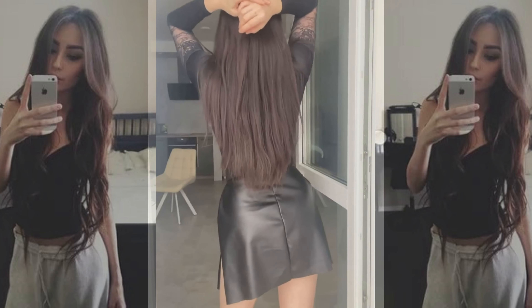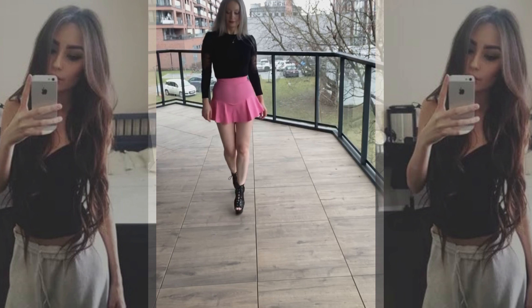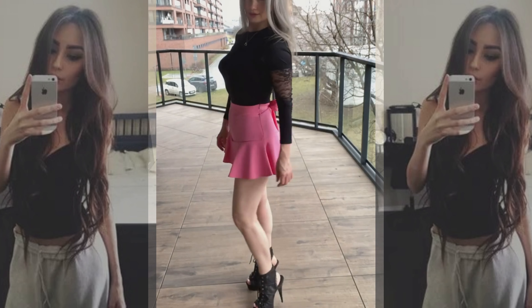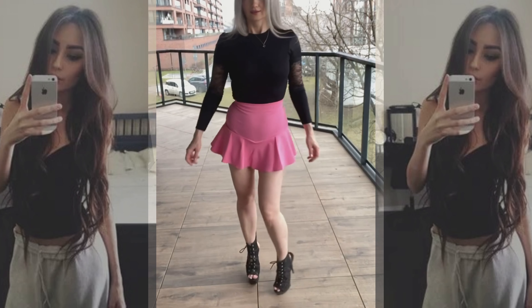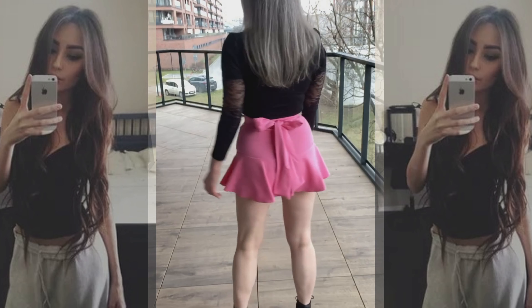To look stylish and luxurious in such a dress, you need to follow strict rules. There is a huge variety of styles — the back can be bare completely, half, or partially. In addition, there are many variations of the decorative neckline.